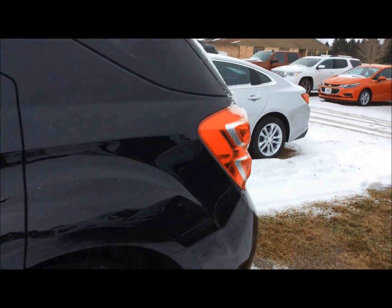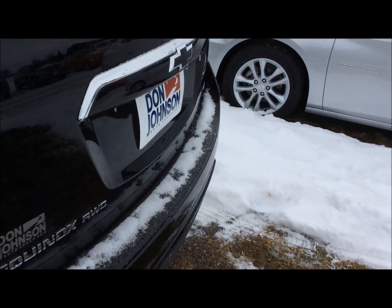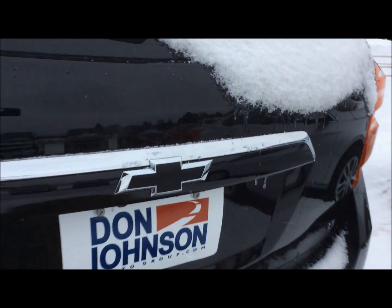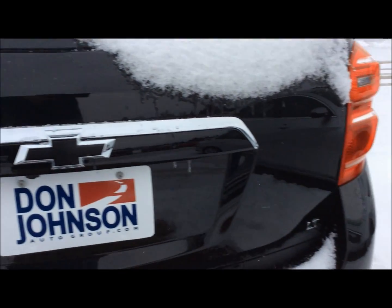It's got great black wheels on it, really sets it apart, makes it look black on black on black. Just a beautiful all-around vehicle. You will notice the all-wheel drive badging on the back, black bow ties, LT trim level — just making it look really nice.